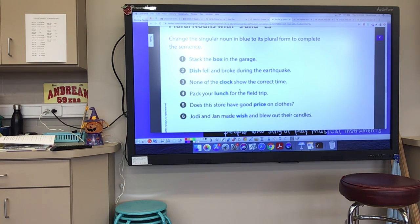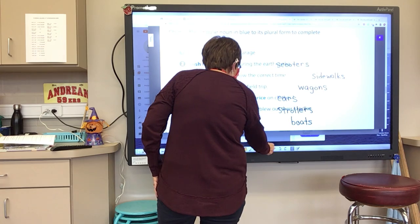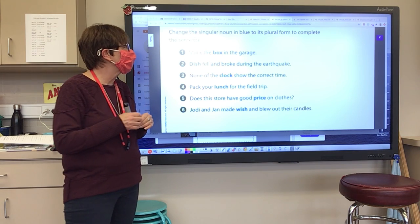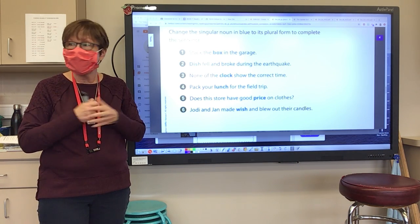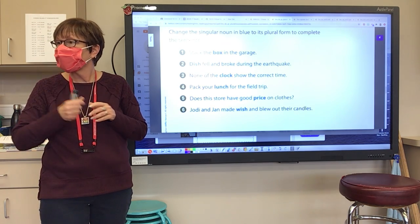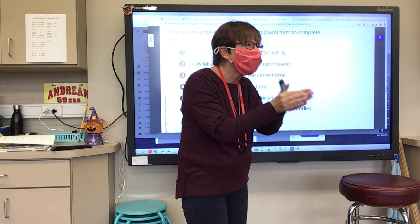It says: change the singular noun in blue to its plural form to complete the sentence. You're going to tell me how I should spell it. Number one: stack the box in the garage. I need to make that word plural. How do I spell it? How is 'box' plural? Elisa? Box becomes — we say the word — boxes. B-O-X-E-S. You notice it adds a syllable: boxes.